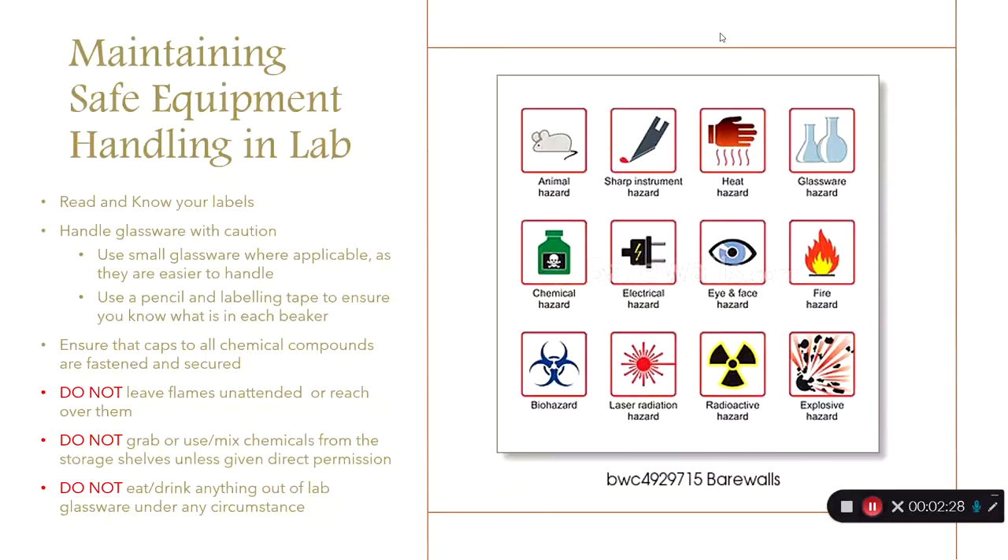We need to talk about how we handle equipment safely. As you see on your right, there are a series of labels you will see on just about everything, so you need to know them. Always use the smallest size of glassware applicable as they are easier to handle. Use a pencil and labeling tape to keep track of what is where. When you finish your labs, ensure that caps to all chemicals are fastened and secured to prevent spillage.